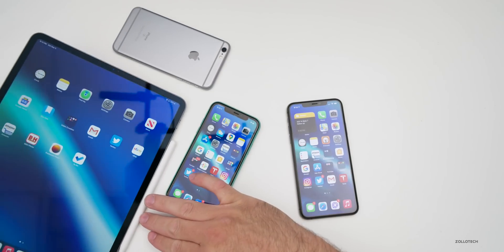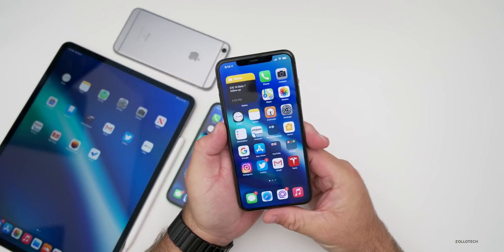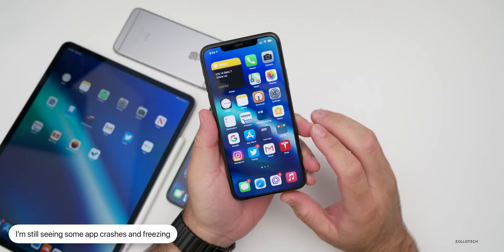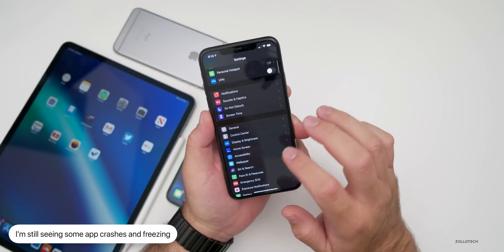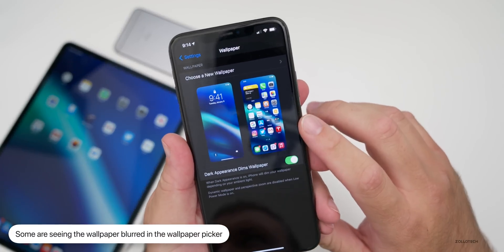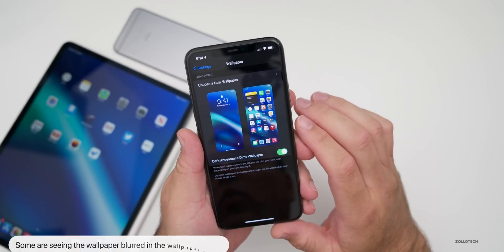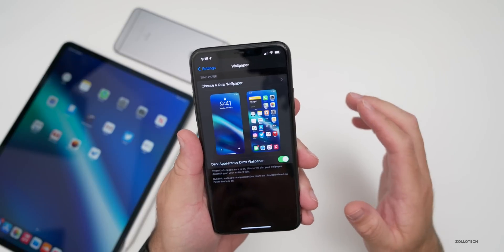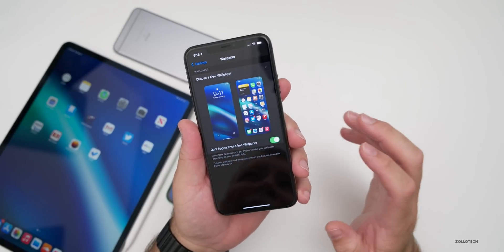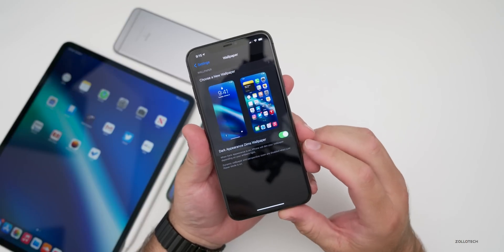On the iPhone, Twitter has frozen on me a couple of times, and YouTube as I mentioned. Some people are also seeing a bug where wallpaper is blurring in the background — one side will be very blurry and the other won't. We also haven't seen a new wallpaper picker that some people were expecting.